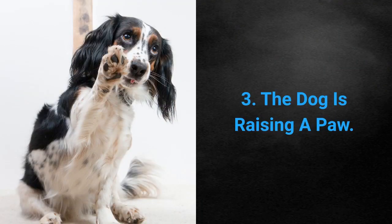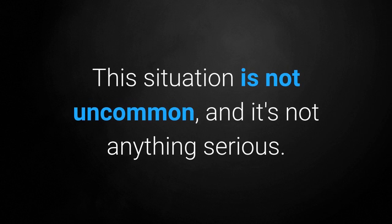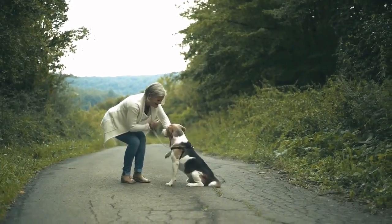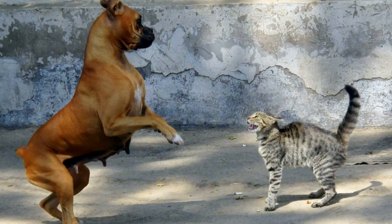Sign 3: The dog is raising a paw. This situation is not uncommon and it's not anything serious. Your dog simply wants to ask you something. Dogs commonly do this when they are hungry, want a treat, or are feeling like playing. Hunting dogs will sometimes raise their paw when they spot something unusual.